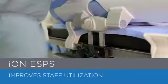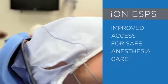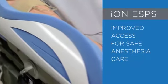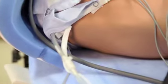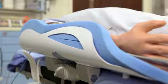The ION's use offers lower levels of positioning variance than was previously possible through current methods. Its design eliminates circumferential wrapping of IVs or other vital patient monitoring equipment. In fact, minimizing or eliminating the use of the draw sheet can improve gel or foam-based Trendelenburg systems by allowing greater surface area contact between the patient and the pad, improving its efficacy.